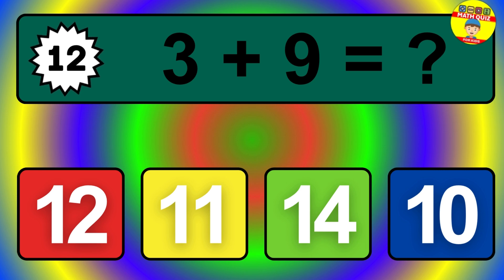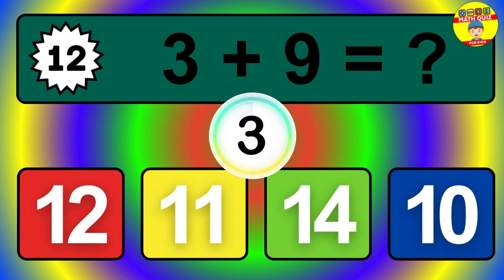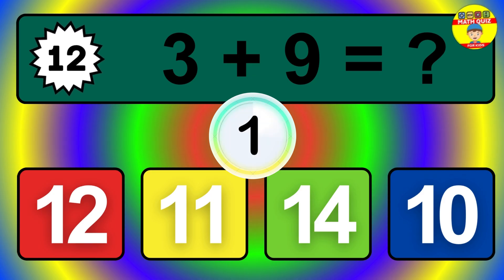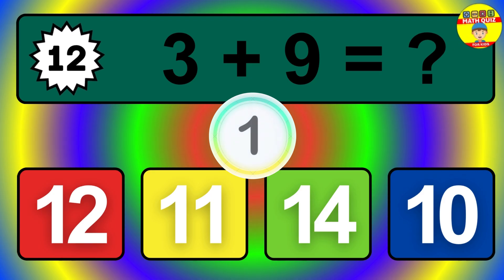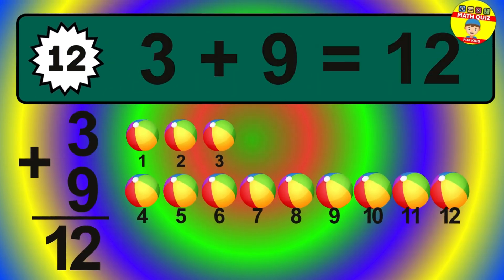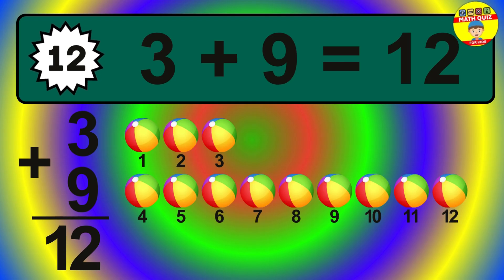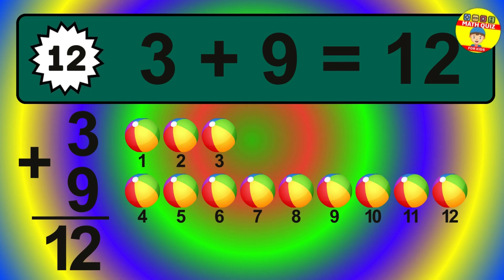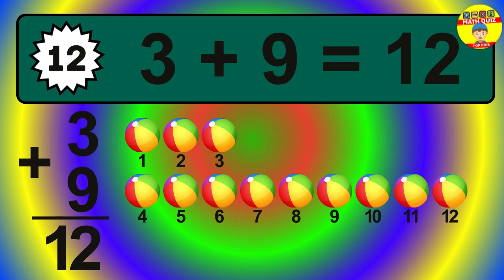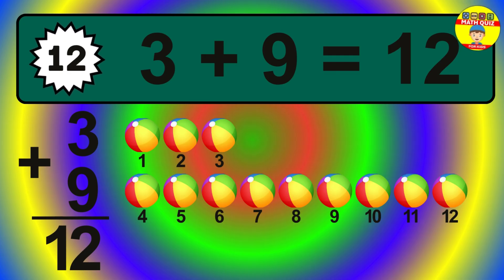Question 12. Let's count it: 1, 2, 3, 4, 5, 6, 7, 8, 9, 10, 11, 12.